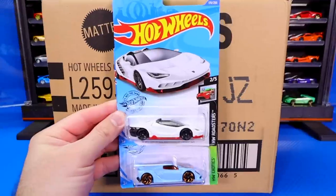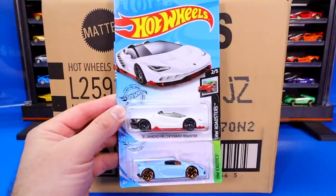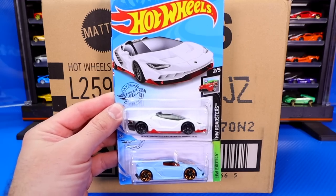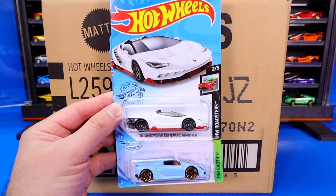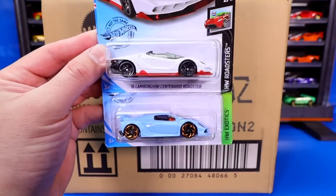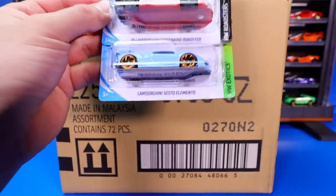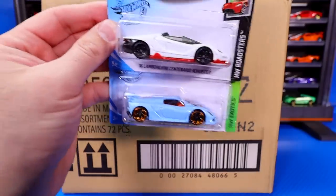Let's get to our case highlights. We've got a ton of different cool highlights for this case. We'll start it off with two Lamborghinis: the new Centenario Roadster in white with red trim, and the Lamborghini Sesto Elemento.